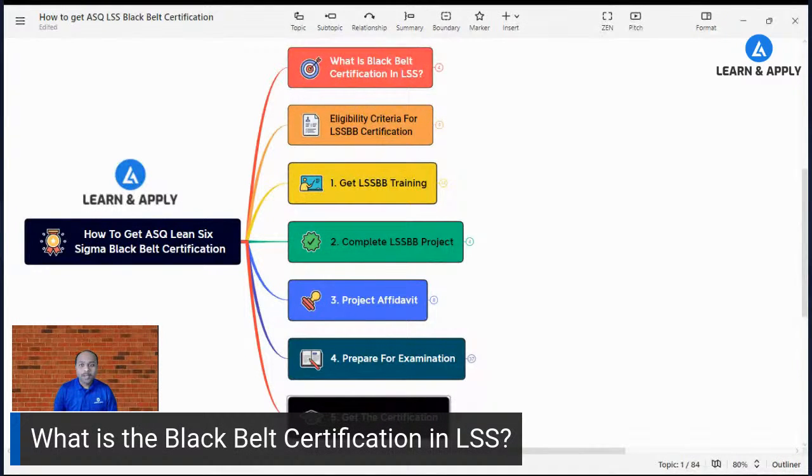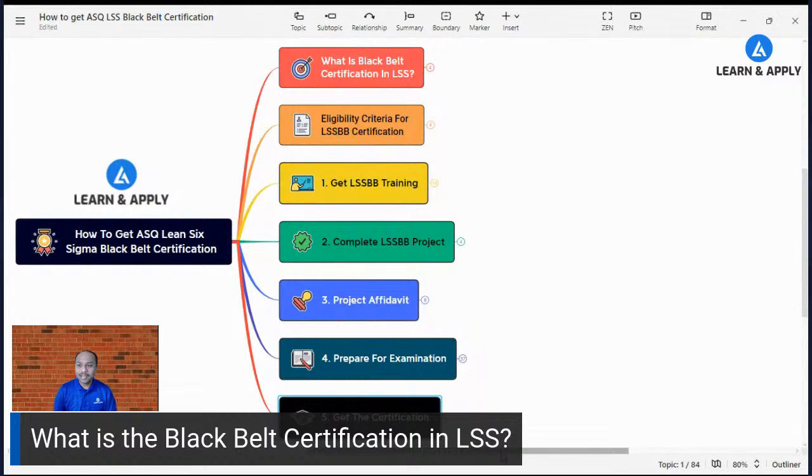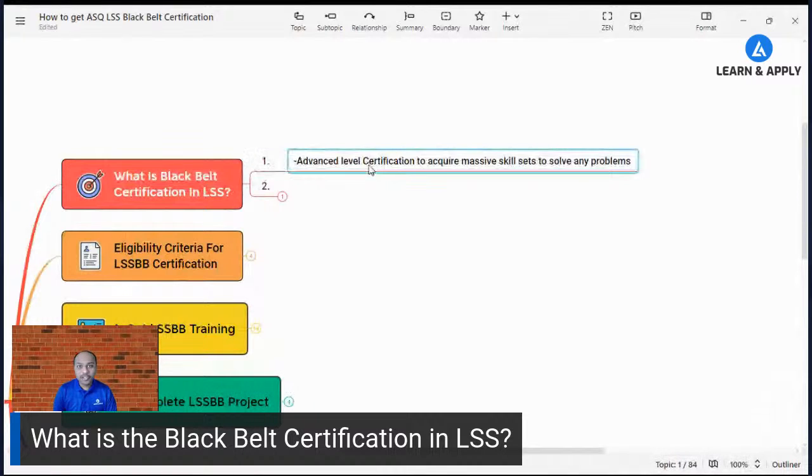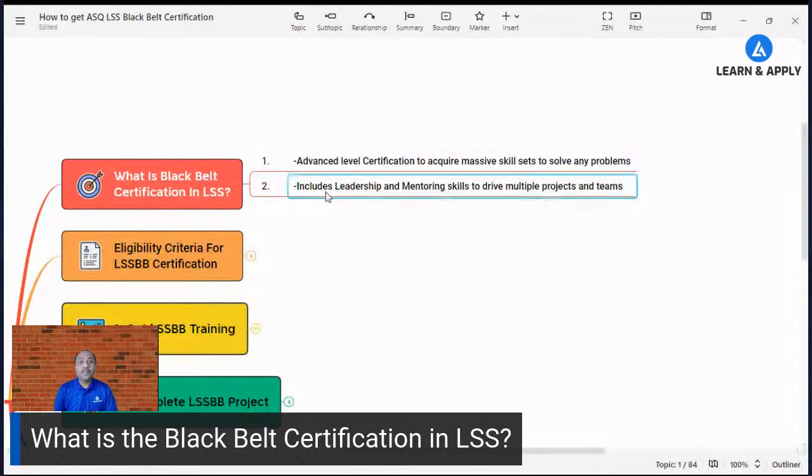Let's start with the first part — what is the Black Belt certification in Lean Six Sigma. When we talk about the Lean Six Sigma Black Belt certification, it is an advanced level of certification. In the hierarchy, it is the fourth level — above white belt. This certification is used to acquire massive skill sets to solve any problem in your organization. It also includes leadership and mentoring skills to drive multiple projects and teams.